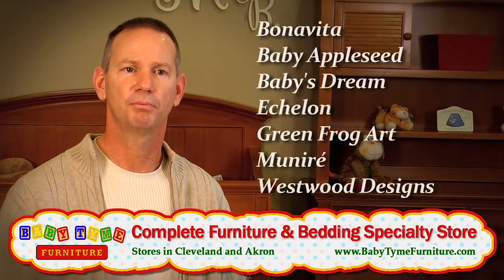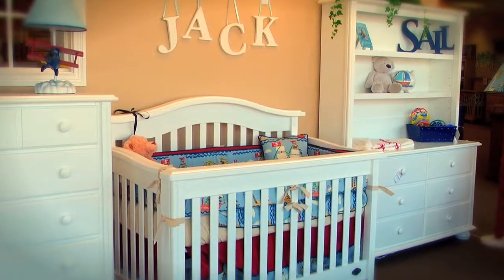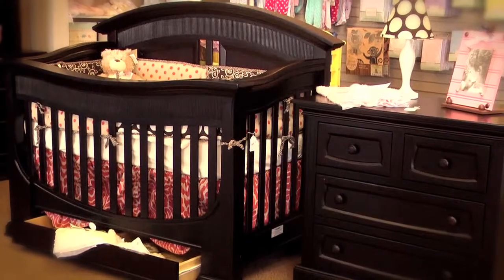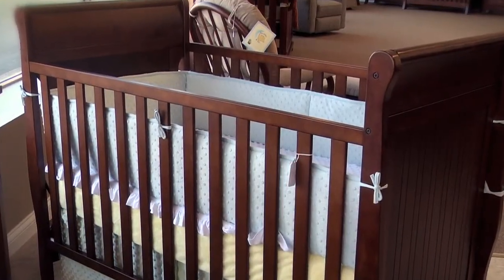We focus on the brands that people are anxious to see because they're better quality — brands that are made out of real wood, brands that have many stains to offer, many pieces and just complete collections. So if somebody's looking for something a little bit more contemporary, we'll have it. If they're looking for something a little bit more traditional, we'll have that too.